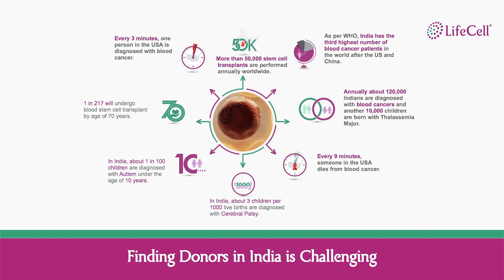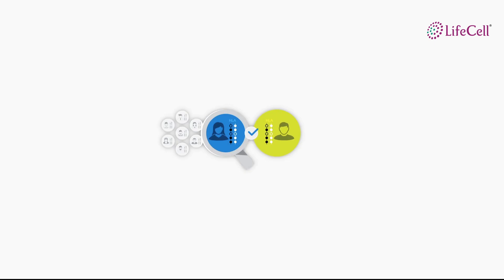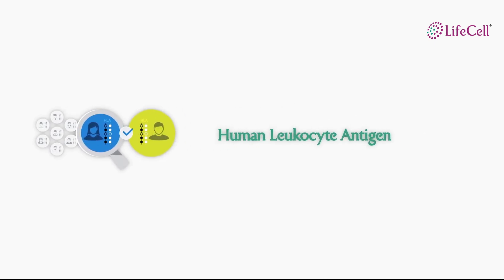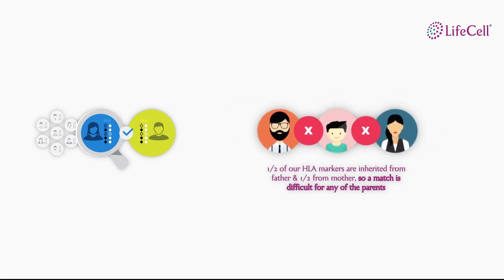Transplants in India are low as we have a huge problem of finding a donor. Finding a stem cell donor is not as simple as finding a blood donor. When finding stem cell donors, we match something very complex called a human leukocyte antigen — proteins found in leukocytes. Even finding a donor inside our family is quite remote. Though we inherit these from our parents, the match between a parent and a child is only a half match, which is not sufficient for a transplantation.